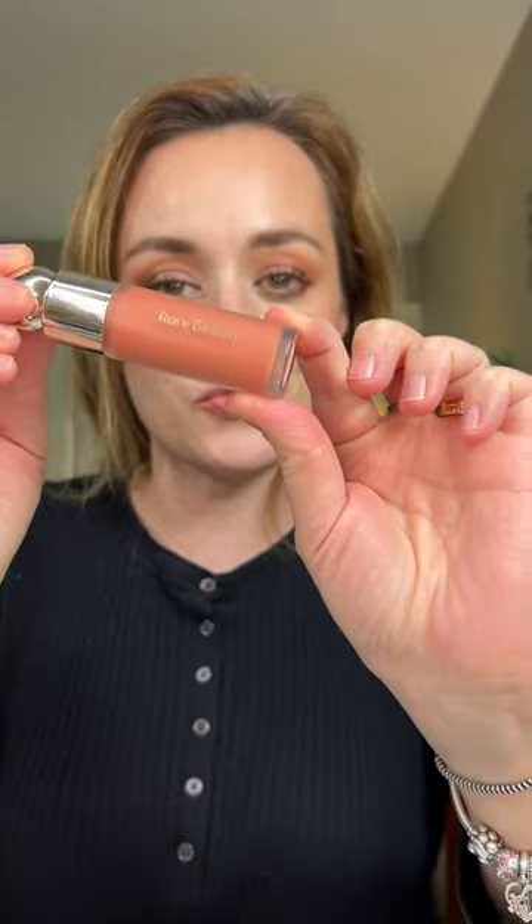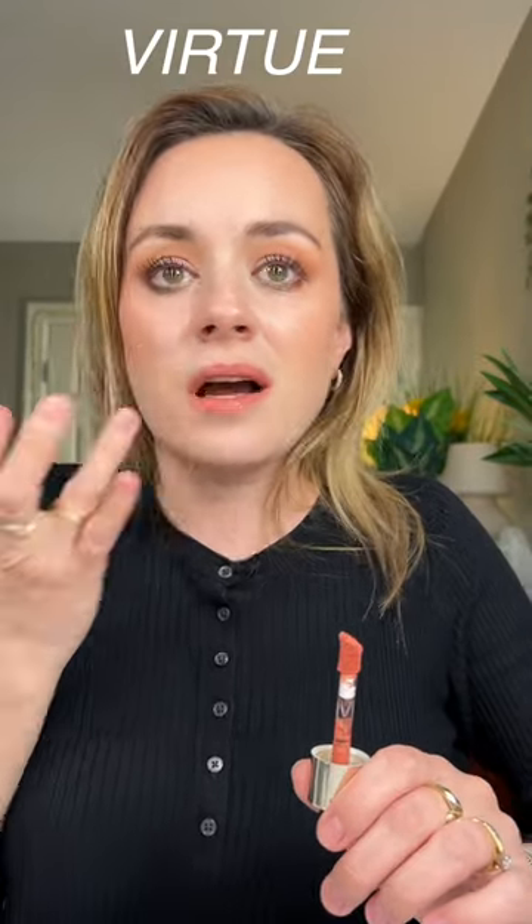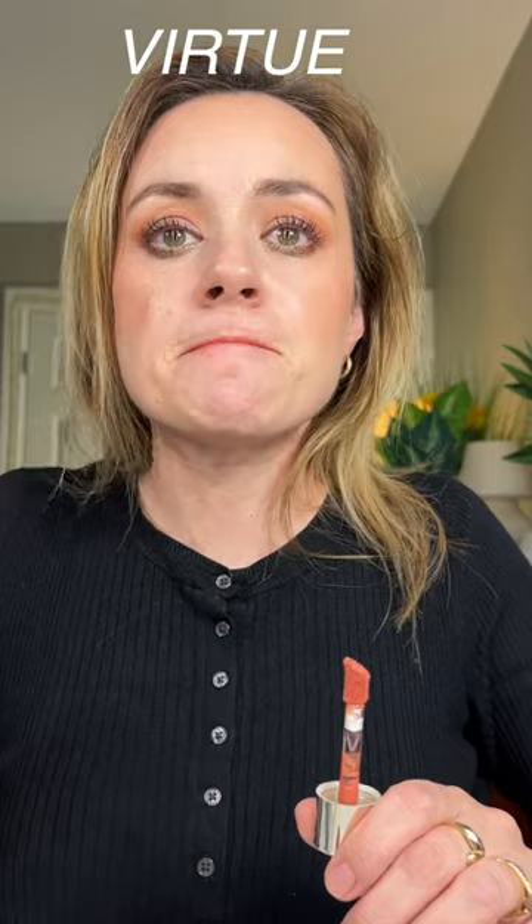I wanted to show you how the new blush by Rare Beauty in the shade Virtue looks on the actual lips. Let's try it out — this is such a beautiful shade, looks very brick-like. Let's put a dot, and another one, and another one, and then blend with a finger. I think it looks beautiful — look at that shade, so pretty.